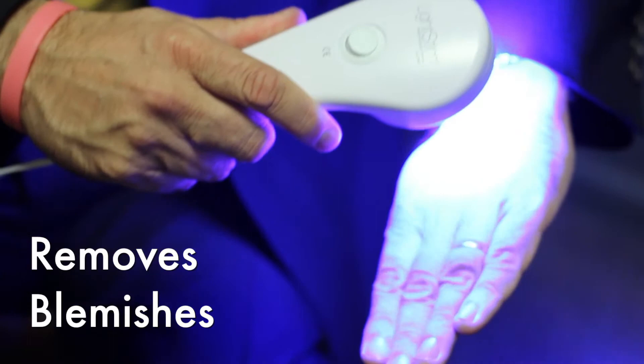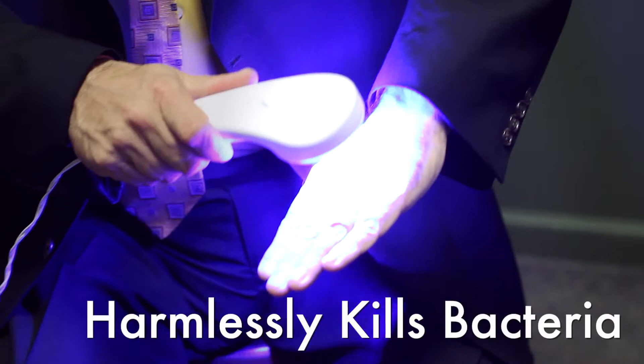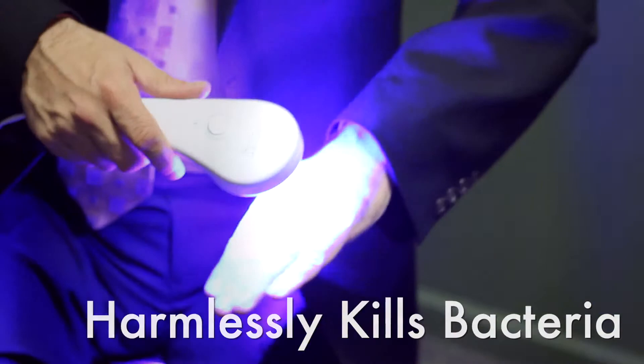The blue laser does something a little bit different — it's fantastic for blemishes on the body. There are absolutely no side effects when it comes to the red laser or blue laser. When it comes to blemishes, stuff like acne, back acne, things like that — any type of blemish — it literally kills the bacteria underneath the skin before it becomes a problem.